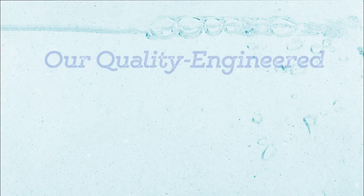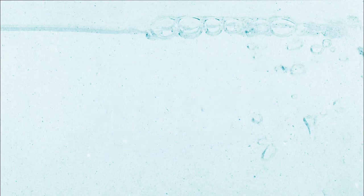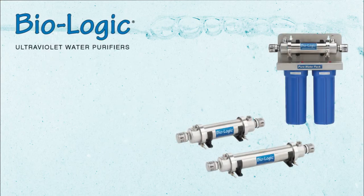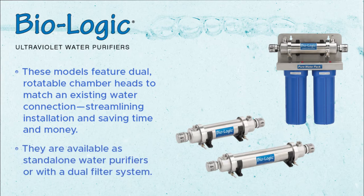Here at Atlantic Ultraviolet, we have several quality engineered UVC water purifiers. Biologic Ultraviolet water purifiers: these models feature dual rotatable chamber heads to match an existing water connection, streamlining installation and saving time and money. They are available as standalone water purifiers or with a dual filter system.